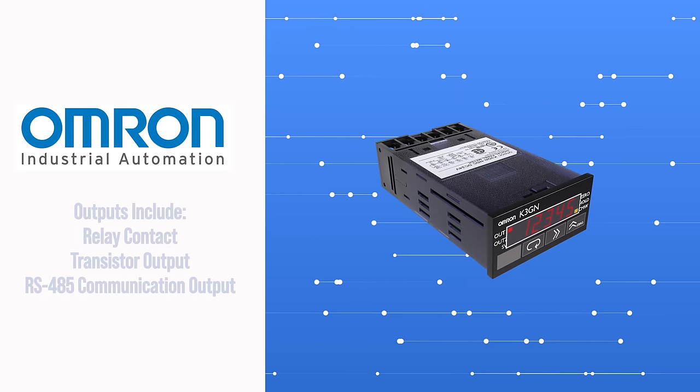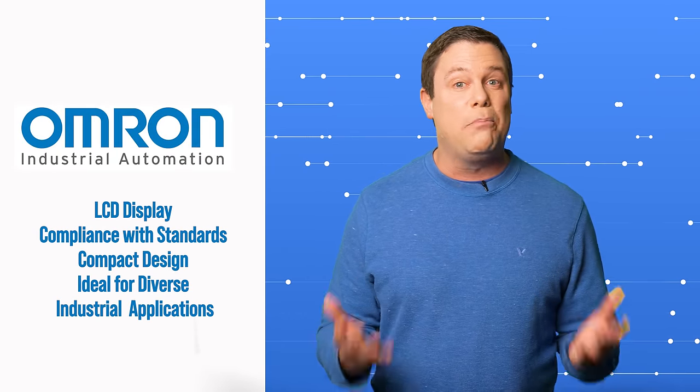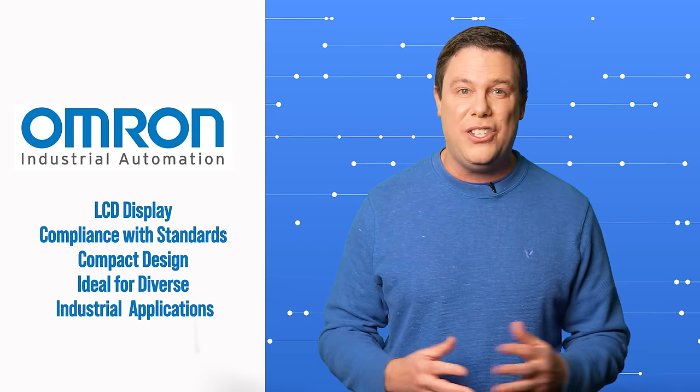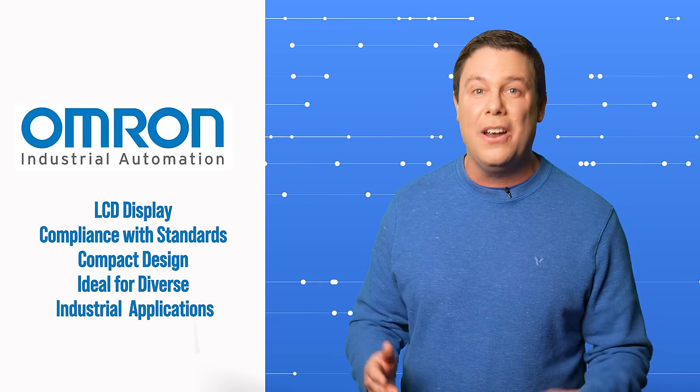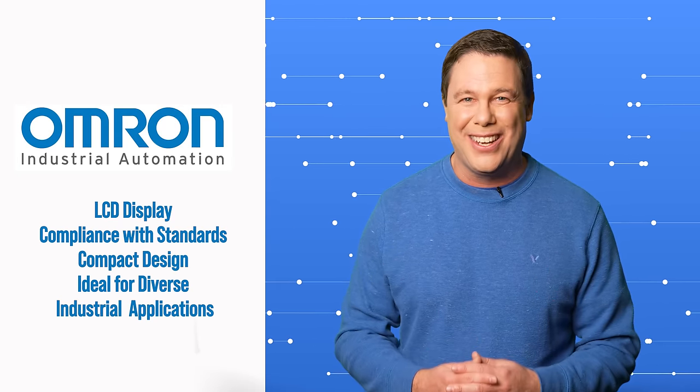The outputs include all of these awesome features. With its negative LCD display, compliance with standards, and compact design, OMRON's K3GN multi-function DC voltmeter ammeter makes an excellent choice for diverse industrial applications. To learn more, visit mauser.com.